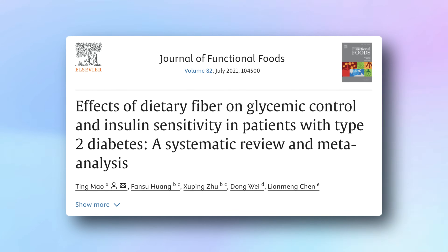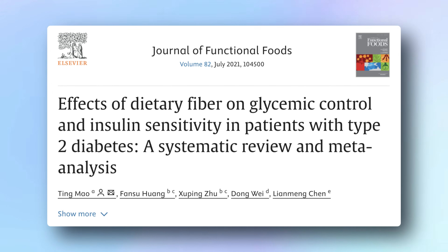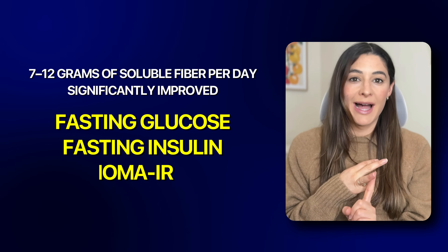This meta-analysis looked at 22 randomized control trials, and the findings were stunning. Consuming 7 to 12 grams of soluble fiber per day — not total fiber, just soluble — significantly improved fasting glucose, fasting insulin, and HOMA-IR.